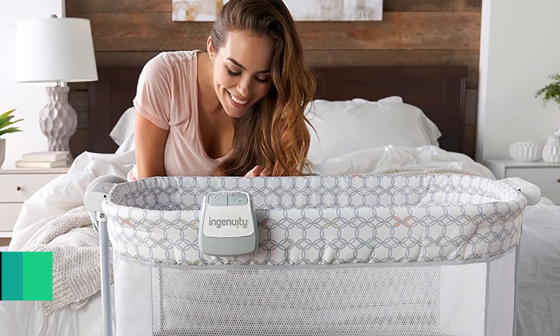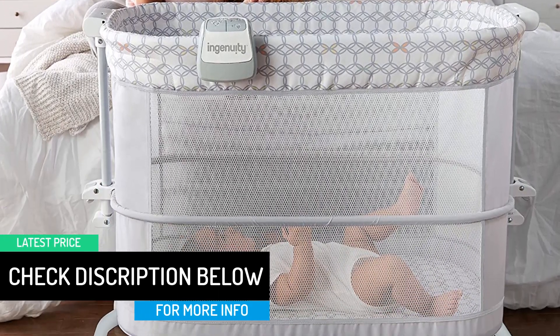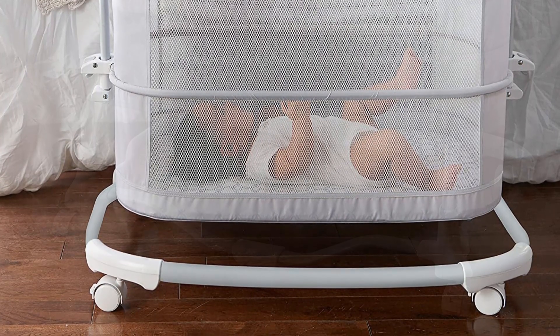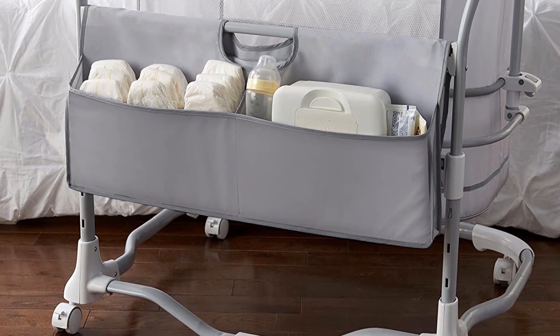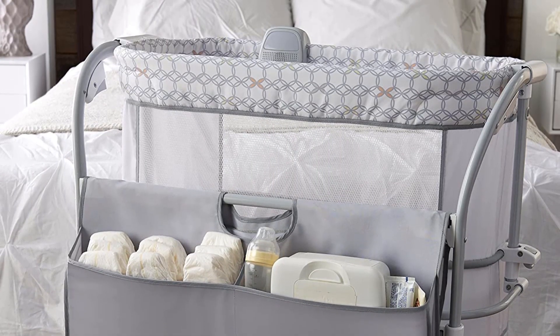When it's time to move baby to the nursery, you can move the mattress down to create a more spacious sleep environment for your growing baby. Soothing sounds help your baby fall asleep and stay asleep. Includes a soft night light to check on baby. This smart design is versatile enough for your baby's use for up to a year. For care and cleaning, spot or wipe clean.